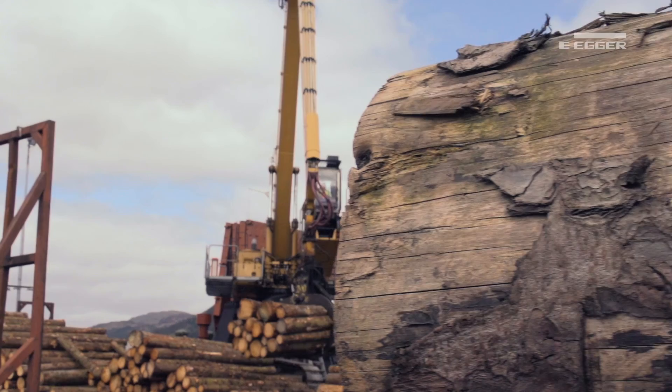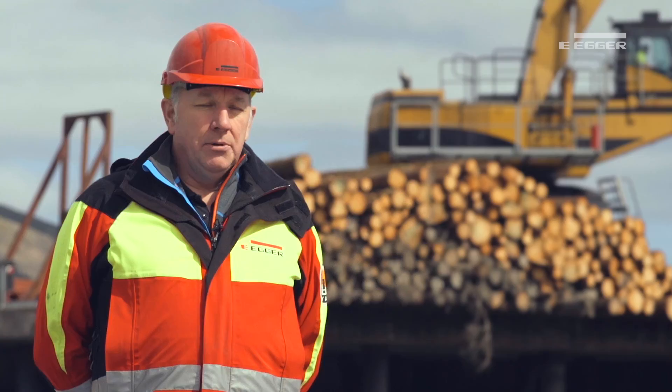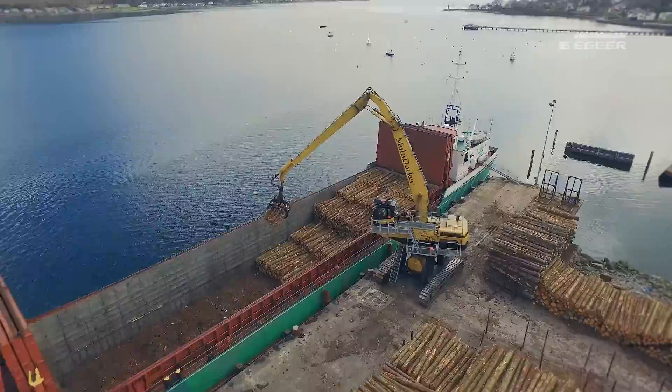Here we are at Sandbank Pierhead witnessing the delivery of the logs from our harvesting site to the awaiting ship, the Heiress. Loading began this morning at about eight o'clock and should be finished between six and eight o'clock this evening. From that point the hatches get closed, the vessel will sail away and head towards our sawmill destination.